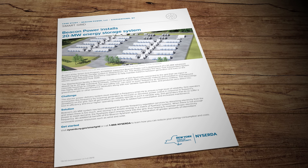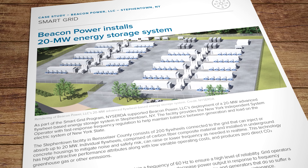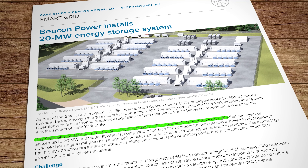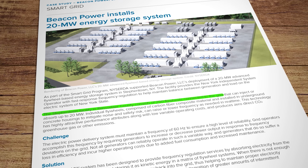In 2020 an American company called Beacon Power built what was at the time the world's largest flywheel energy storage system in Stephentown, New York. It's got a generating capacity of 20 megawatts, produced via no fewer than 200 carbon fibre flywheels levitating in a vacuum chamber. The flywheels can steadily discharge one megawatt of electricity for 15 minutes — but of course advances in technologies like these never stand still.